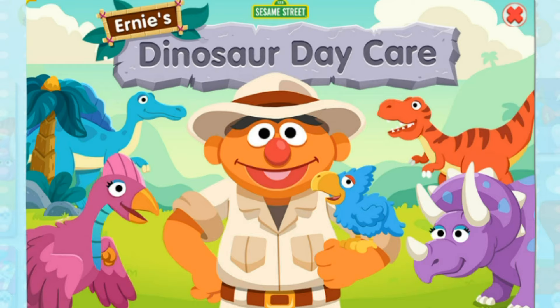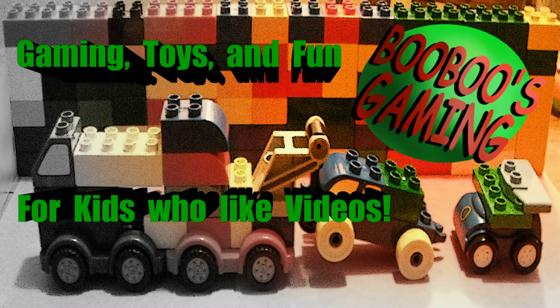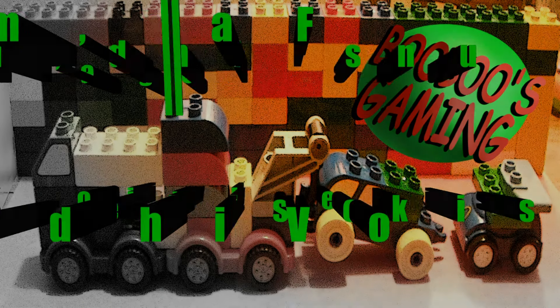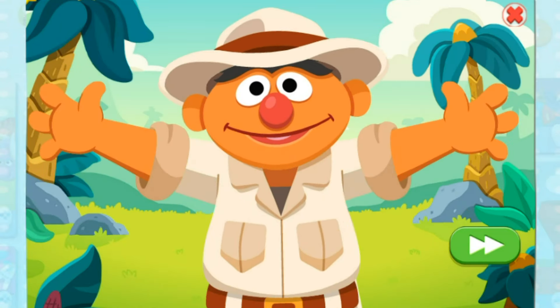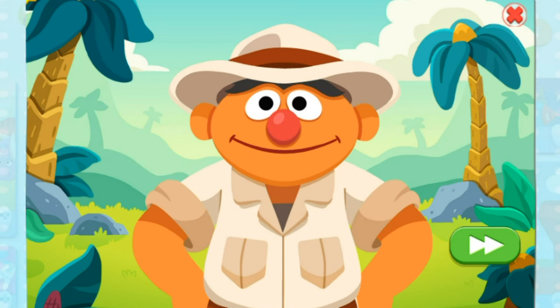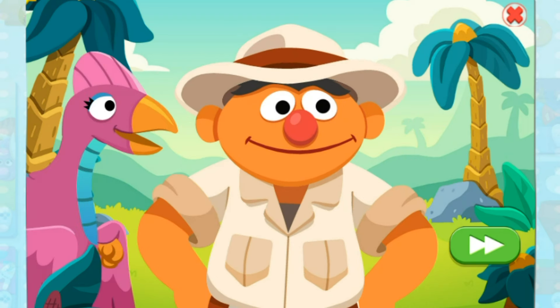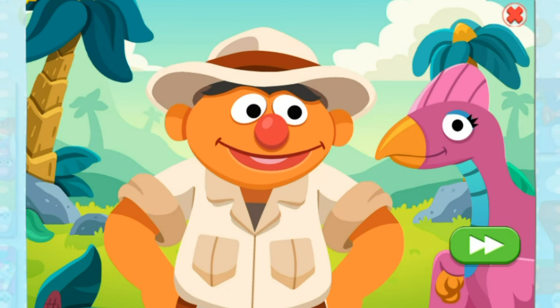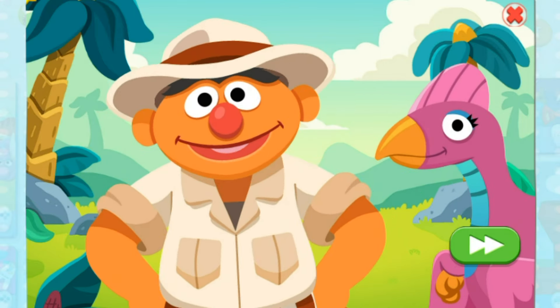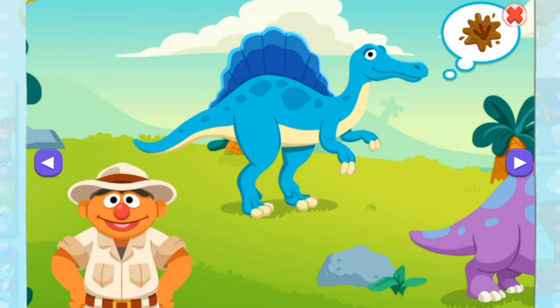Ernie's Dinosaur in Daycare! Hi there, it's your old buddy Ernie. I imagine I've gone back in time to meet dinosaurs. Gee, I wonder where they are. Hmm... must be around here somewhere. Whoa! There you are! Come on, let's play with dinosaurs. Ha ha! Have a look around and choose a dinosaur when it's ready to do something.